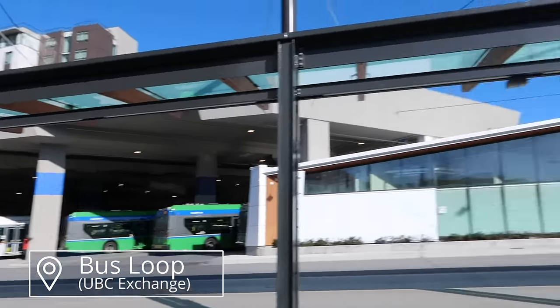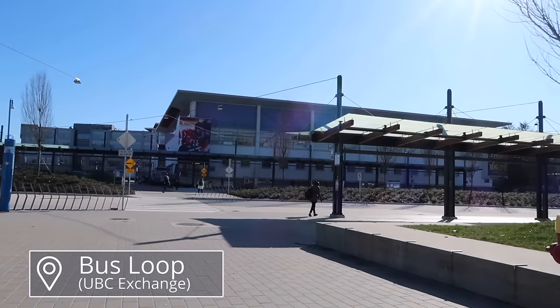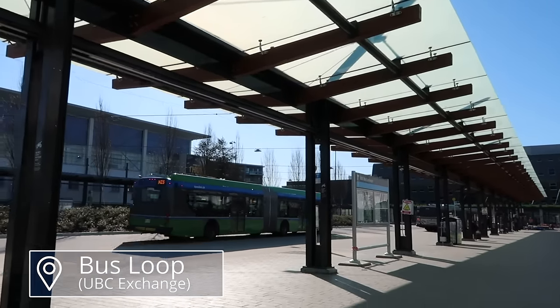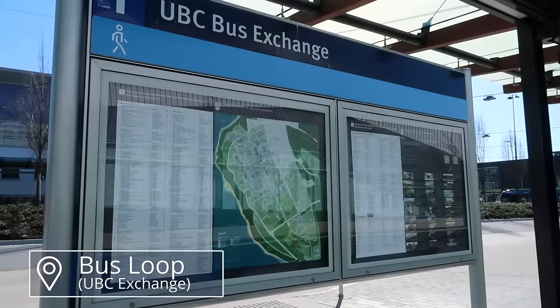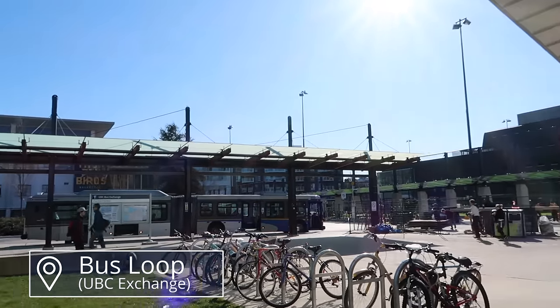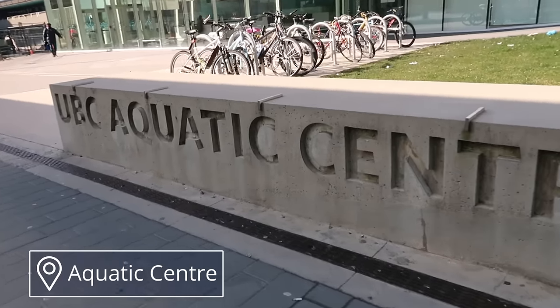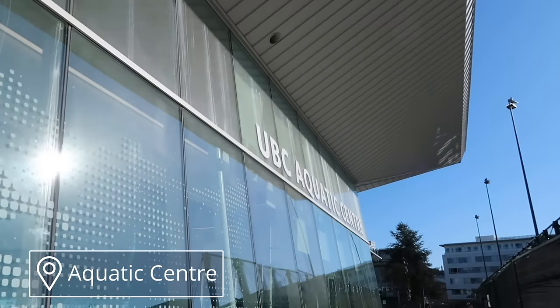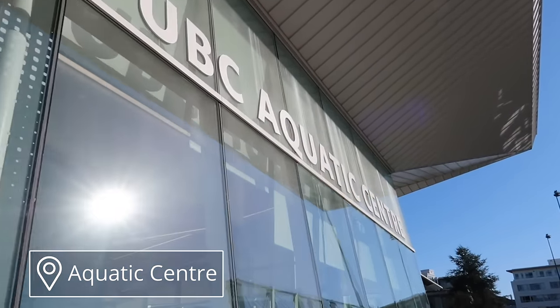Also in this building is a nice seating area where a lot of people eat lunch or hang out with friends. There's also a Subway, a Booster Juice, and a nice new gym on the lower level. Right by the Life Building is the new bus loop. Unless you opt out, your student fees actually come with a monthly bus pass that lets you ride the bus, SeaBus, or SkyTrain as many times as you want that month. Next to the bus loop is the aquatic center, but I didn't want to film inside since it felt a little creepy, so I'll leave a link down below.